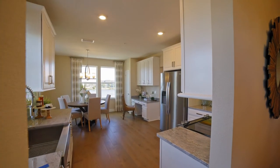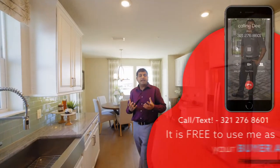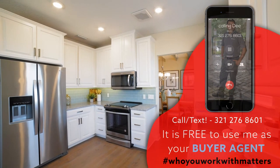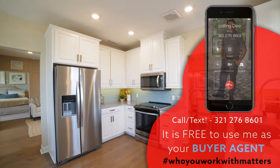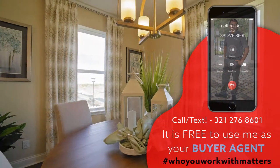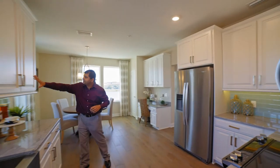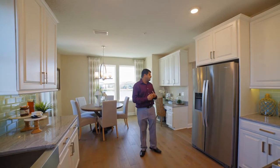The floor plan of this house flows really nicely, which makes things very practical. As I walk into the kitchen, this is a really good-size kitchen. There's a little nook area, and what I want to point out is all the cabinets and drawers — they have so much storage space.